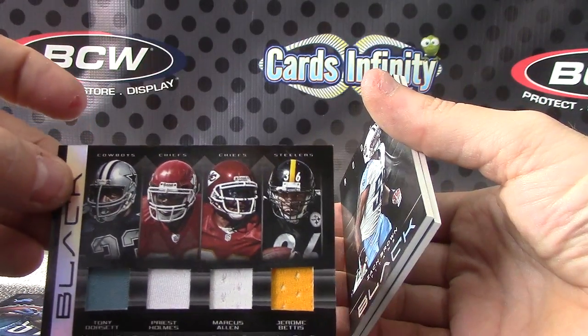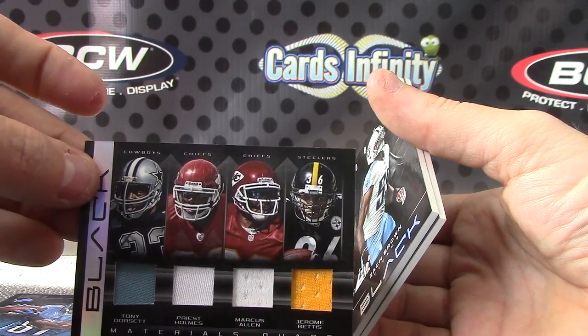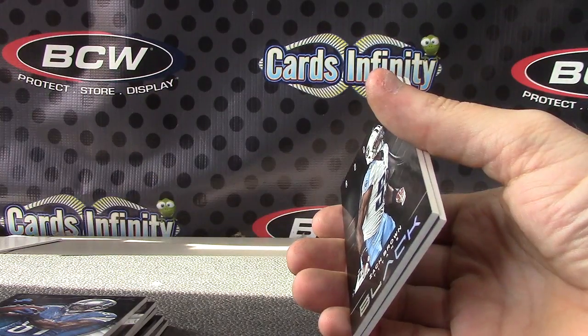Quad piece — Tony Dorsett, Priest Holmes, Marcus Allen, and Jerome Bettis. Quad jersey, numbered to 75.